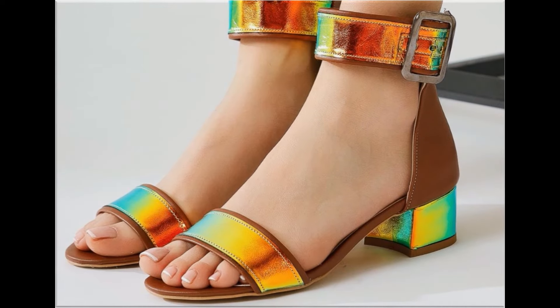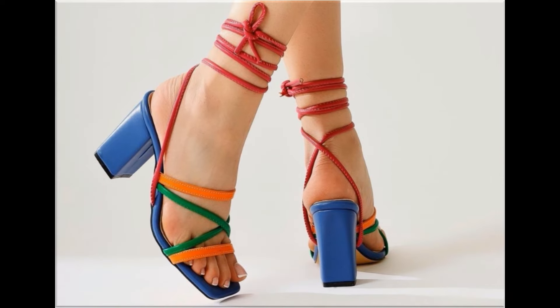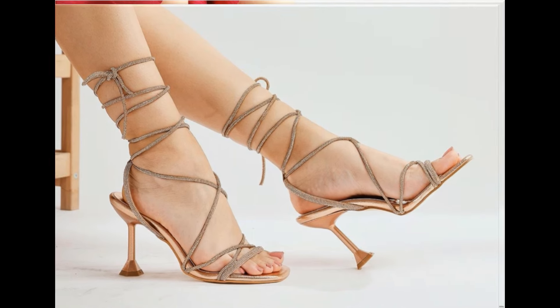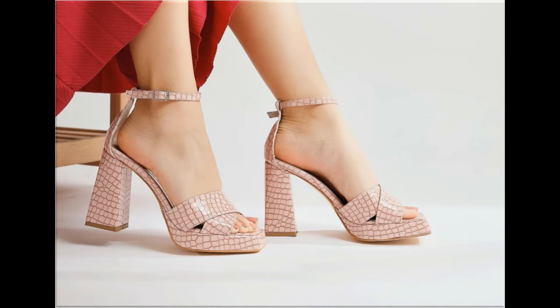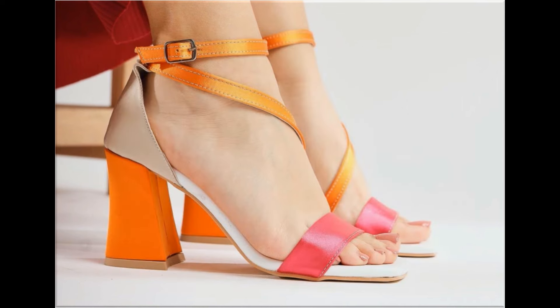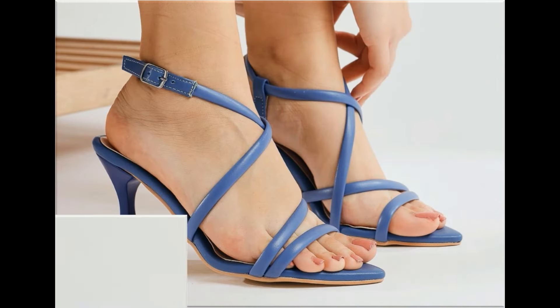You can see which types of designs are in fashion and which are very popular. When you see style and comfortability blend together, this is one of the best and perfect collections for yourself. Such branded footwear is best for creating a unique style in your personality, and different age groups of ladies find attraction in such beautiful branded footwear.